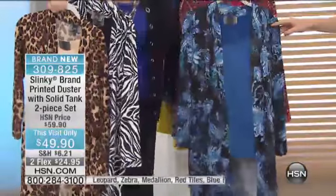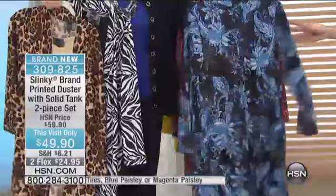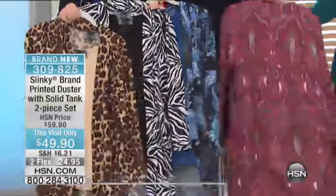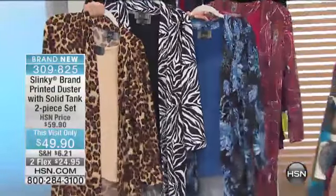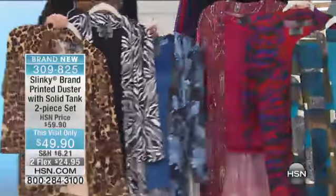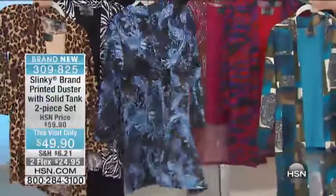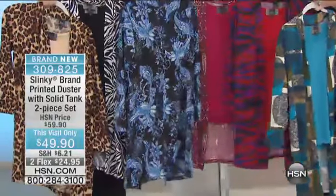Here's the blue paisley. Look how beautiful that is — you can see that gorgeous paisley, very romantic. And then right behind that, we're calling this our magenta paisley. The duster itself is 35 and a half inches in length. That's the longest duster we're offering you. The tank is 26 and a half inches in length. This is brand new, never seen before, and this will be the last time you will ever see this. The prints are exclusive. The style is exclusive.